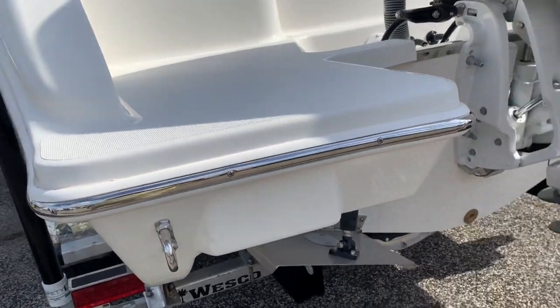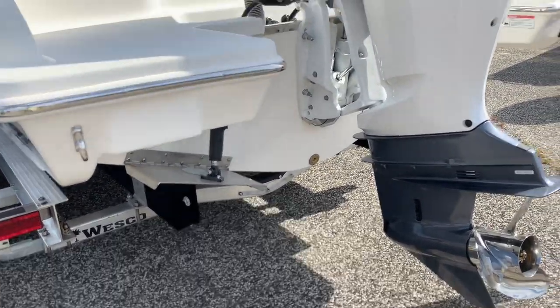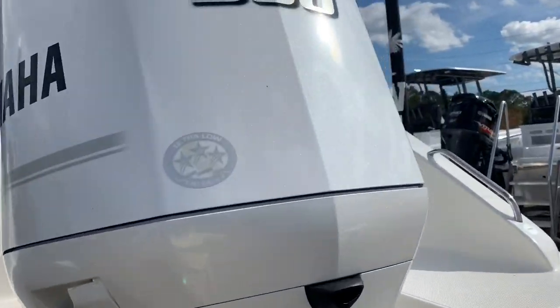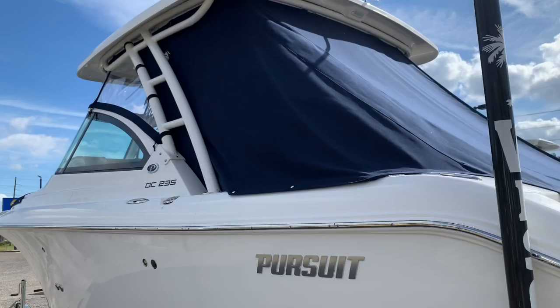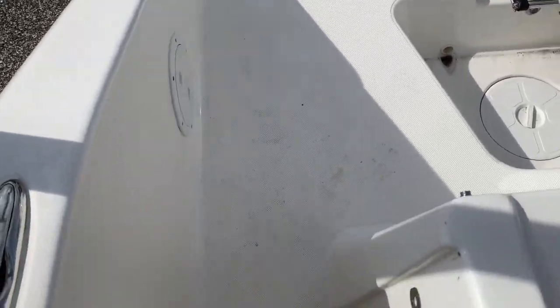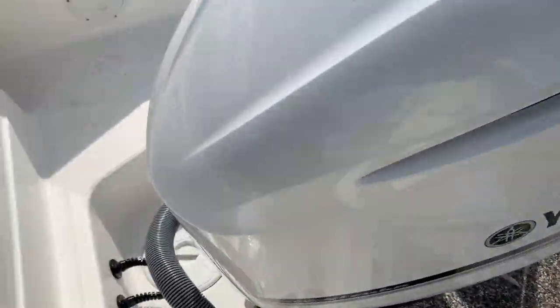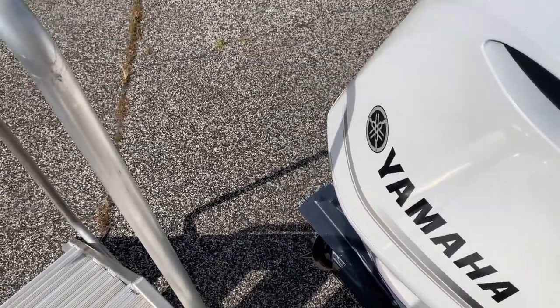The transom extension actually functions as kind of a trim tab as well, and it comes completely out of the water when you're up and running. So it reduces the wetted surface, reducing skin friction, increasing fuel economy and hull efficiency. Integrated trim tabs. Yamaha factory painted 300 — nice pearlescent paint with a lot of metallic flake. Video probably doesn't do it justice. We'll go pull all the covers off and get inside the boat. And if you ever foul a prop with dock line or fishing line, you can actually trim it up and get to the prop from the transom extension — so it's functional in several different ways.